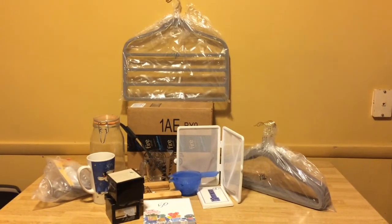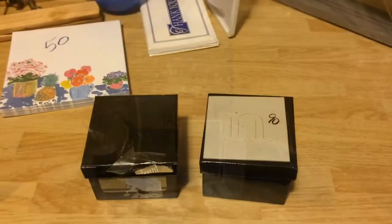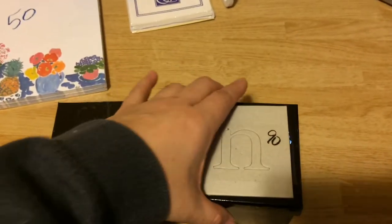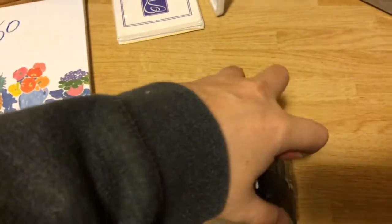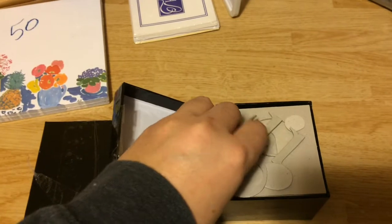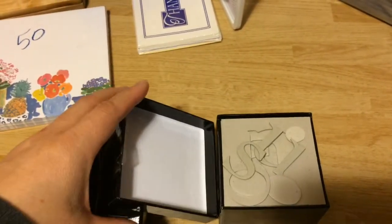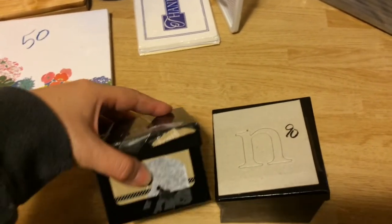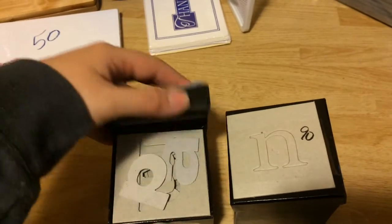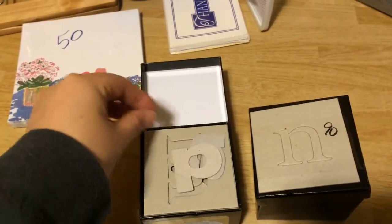Hi my friends, look at all what I got at the thrift store for 20 bucks. I'm doing a project and I needed to find stencils, and lo and behold at the thrift store I found two boxes, 90 cents each, of different stencils for the alphabet. I don't know if the whole alphabet is there but this will do what I need. I'm doing a project using stencils on mugs — two different styles of stencils.